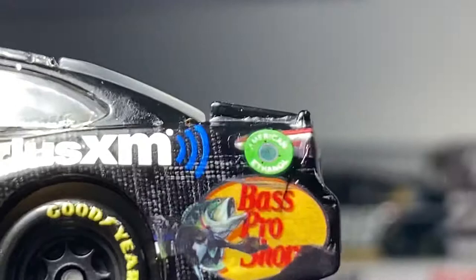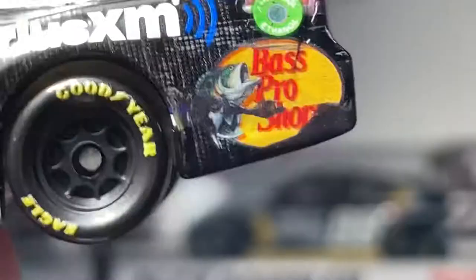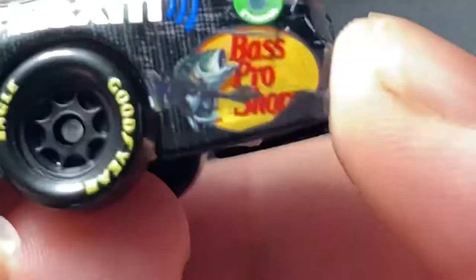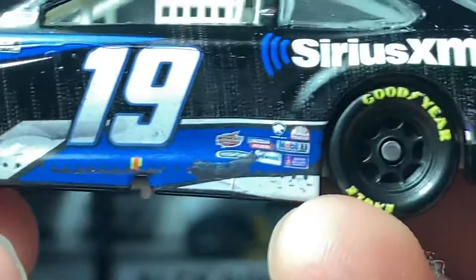Like something like that on a short track. If they do Bristol Dirt next year, I hope the winner has so much damage that it gets produced in 1:64, and I hope we can get a damaged 1:64 race win just like this. It's just amazing - I just like race versions like this, it's just cool.